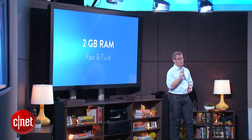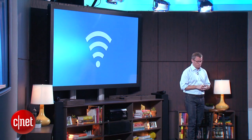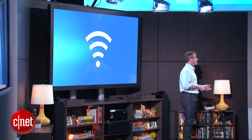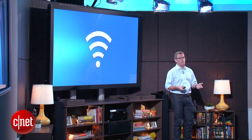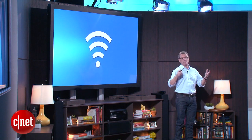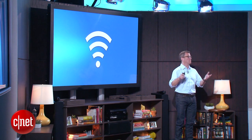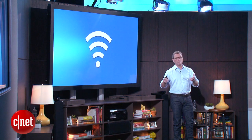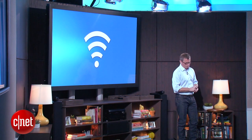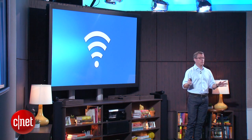The third performance bottleneck we saw was the network itself. Fire TV has dual band, dual antenna Wi-Fi with MIMO. This is state-of-the-art for a product like this, so that videos start streaming immediately and applications start downloading immediately and quickly.